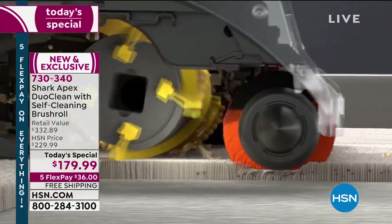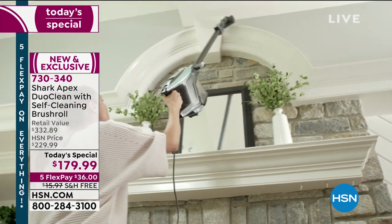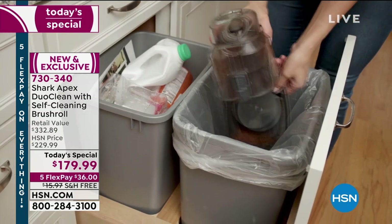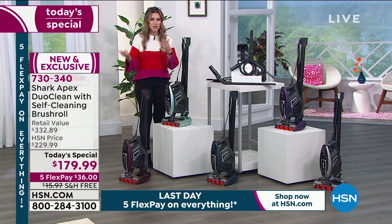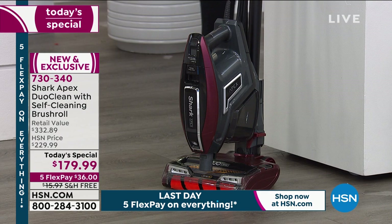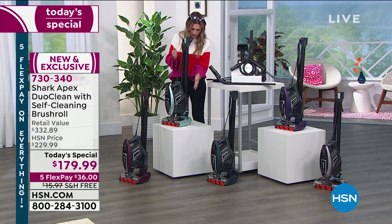Shark has figured it all out. They know you love the Rocket — it's now called the Apex because it's new and improved with DuoClean and the self-cleaning brush roll. I love those beautiful LED lights on the front. I love the power, the suction, the performance. Today the price is unbeatable — you're saving $152. We're taking care of free shipping and handling. You just choose a color, get it home, and your home is the judge. Your messes are different than mine, but that doesn't mean they have to stay messy. It comes with a five-year warranty.